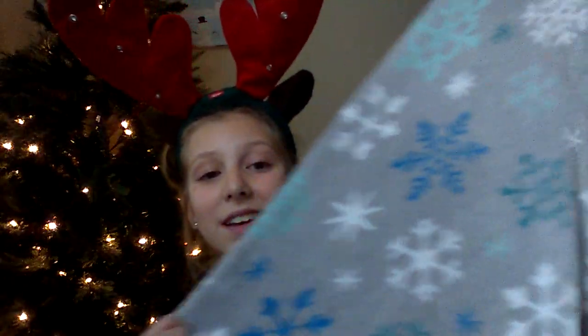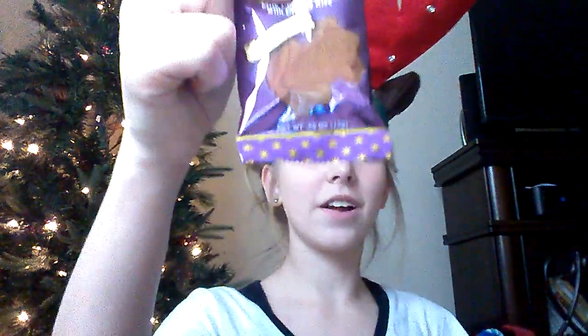From my friend Maddie, she gave me this really fuzzy cozy blanket — it's gray and has a bunch of different colored snowflakes on it and it's so soft. She also gave me this Harry Potter chocolate frog. I haven't eaten it yet, but it has a wizard card in there so I'm excited to see which wizard is in there.